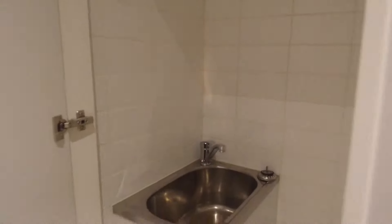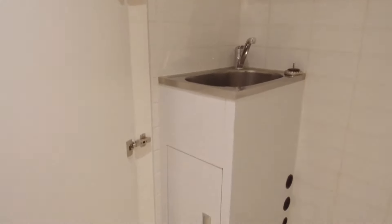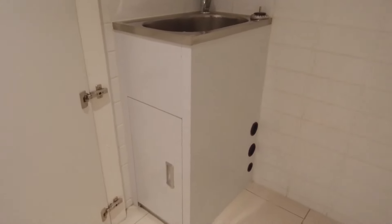Our European laundry area has a basin and hookups for your washing machine down below.